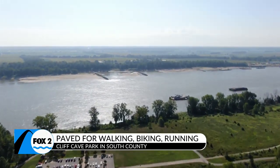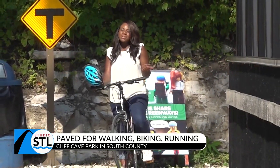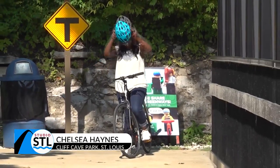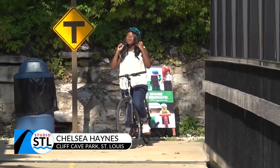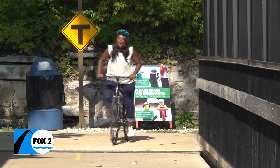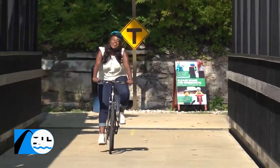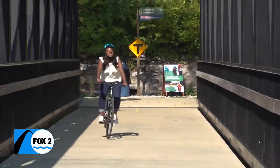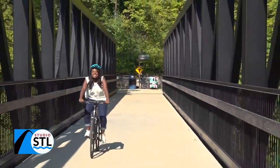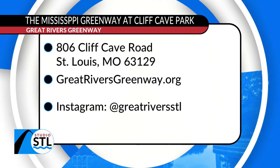While the legends live on at Cliff Cave Park, you can write your own story about what the park is today. You truly get the best of both worlds here at the Mississippi Greenway at Cliff Cave Park, with natural trails and paved walkways — you can enjoy a beautiful walk or even hop on a bike. Safety is very important, so make sure you're wearing your helmets. We hope you and your family will enjoy a beautiful day here at the Mississippi Greenway in St. Louis County. I'm Chelsea Haynes for Studio STL — as you can see, I had a lot of fun.